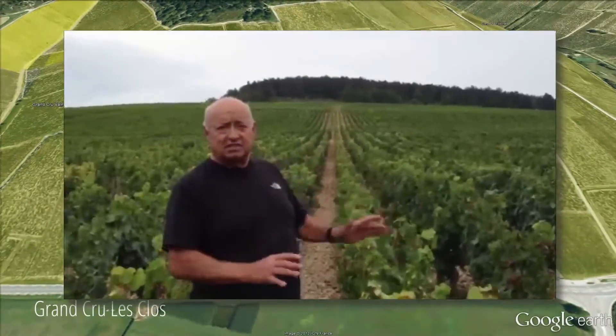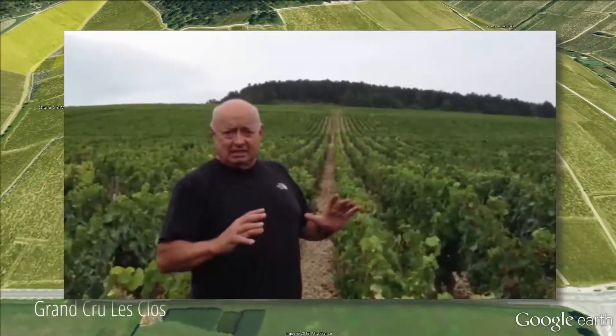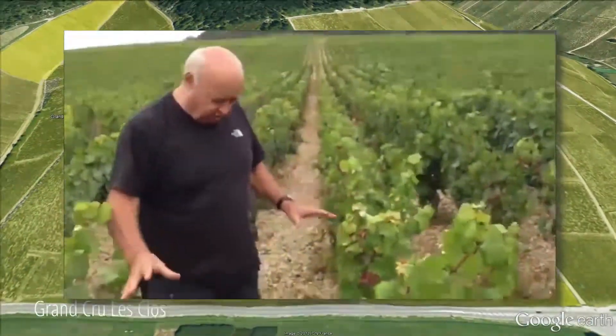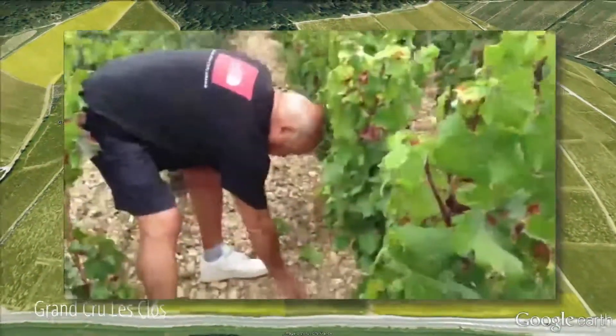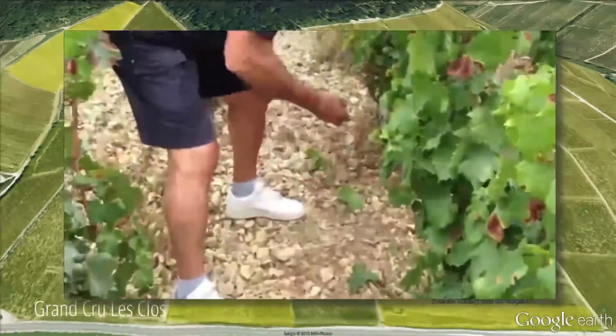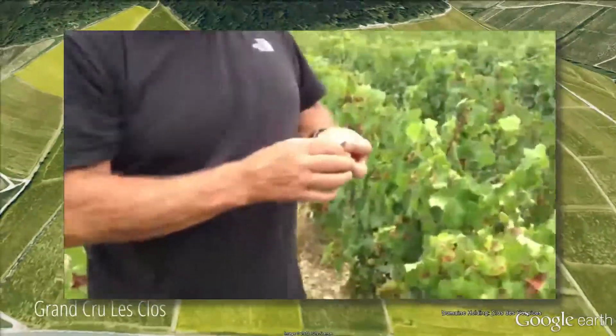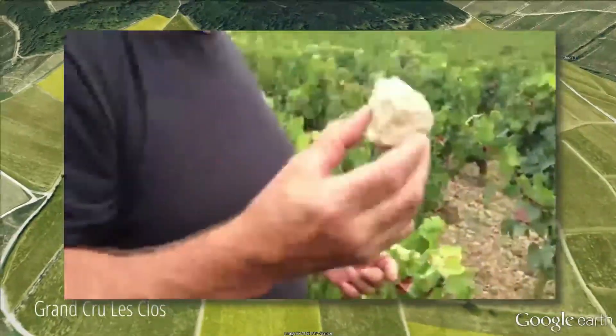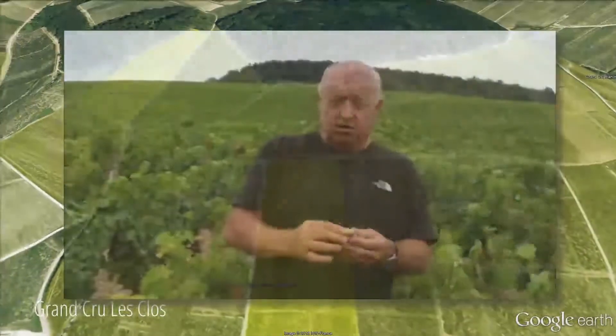The soil here is 100% Kimmeridgian. If you look on the ground, you can find small rocks — and you will see here the ones you can really identify: the small oyster shells. This is what gives the minerality to Chablis, and not only to Chablis, but to the Premier Cru and to the Grand Cru as well.